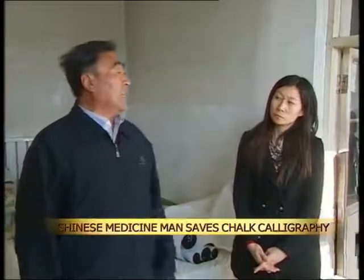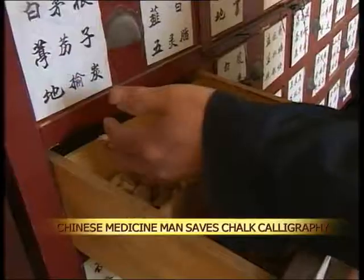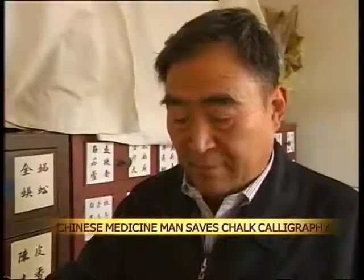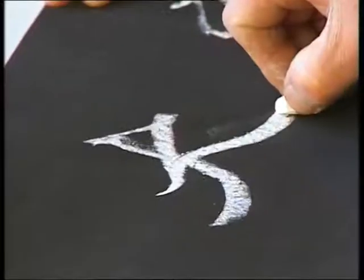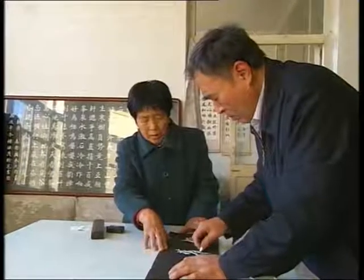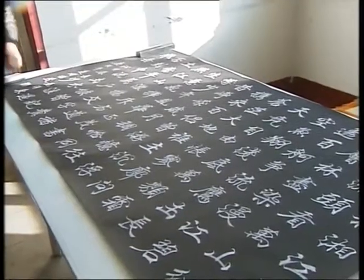Chinese medicine practitioner Chu Ji Mao is used to preserving life. Now the art lover is saving works of a different kind. Chalk calligraphy is a well-known form of Chinese calligraphy, but unlike ink works, these chalk drawings tend to fade over time, making them almost impossible to collect.